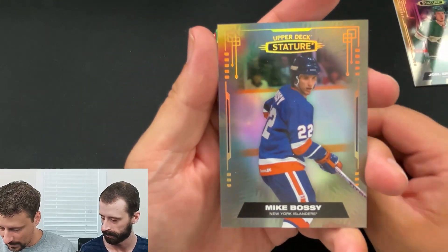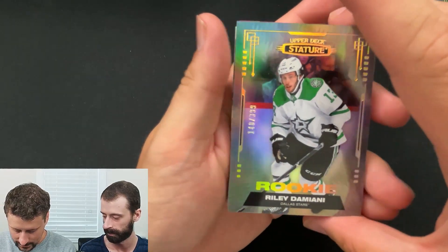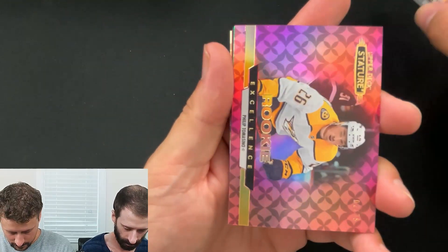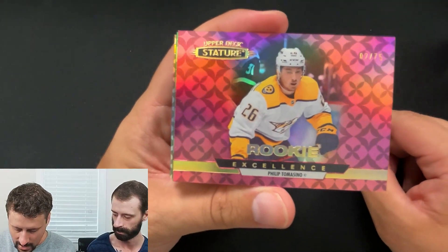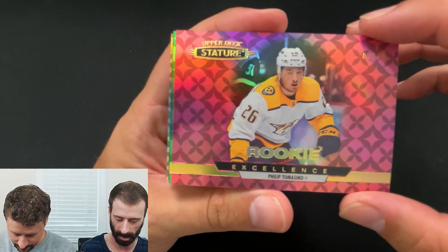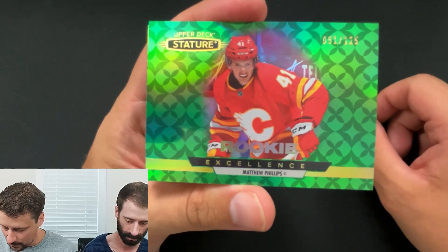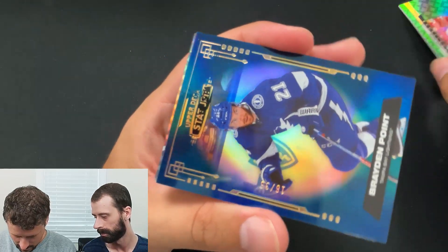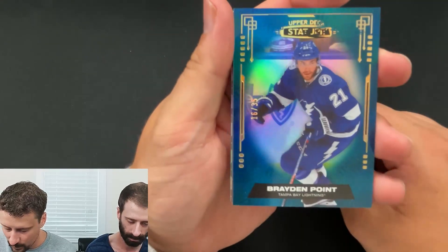Mike Bossy base, not numbered. Rookie of Riley Damiani, numbered out of 399. Ooh, a rookie excellence — I think this is pink, some sort of pink parallel of Philip Tommasino. Not a bad hit. That's numbered out of 75. Nice. A green rookie excellence of Matthew Phillips, numbered out of 125.